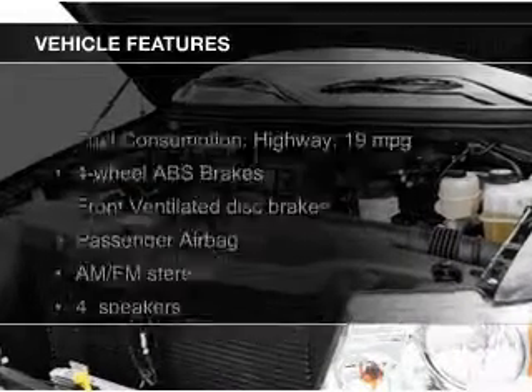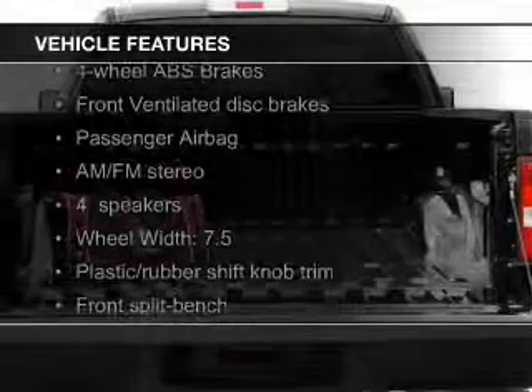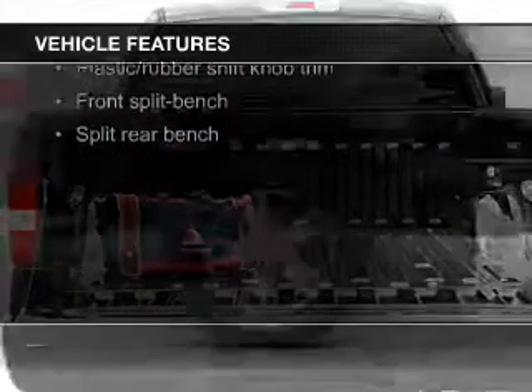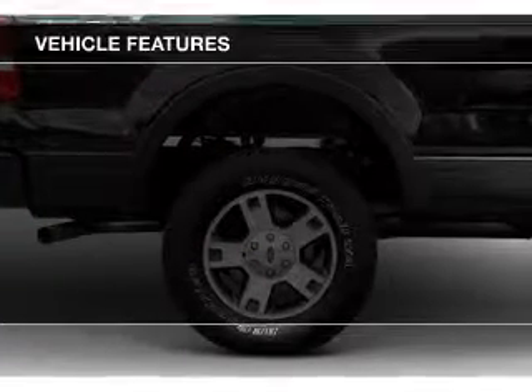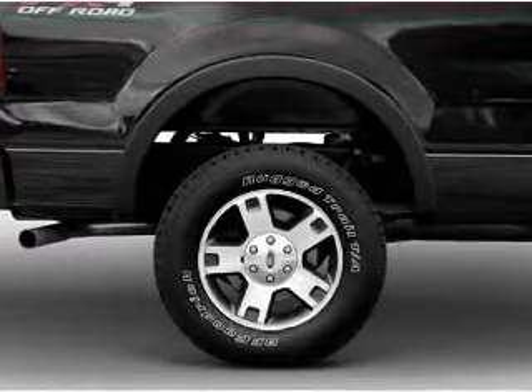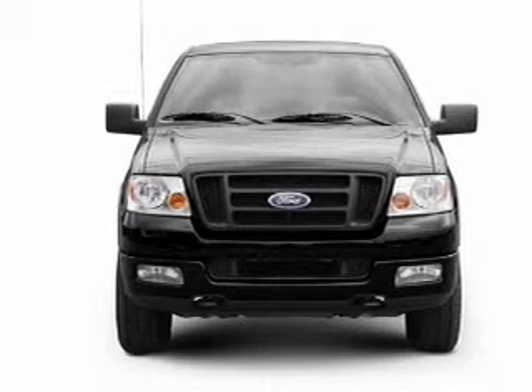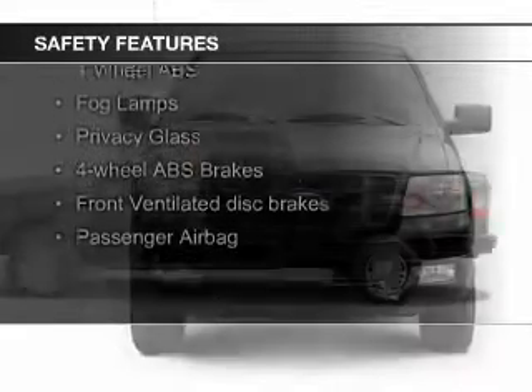The features include leather seats, steering wheel controls, aluminum rims, an adjustable tilt steering wheel, power seats, cruise control, keyless entry, split rear seats, a trip computer, and privacy glass.